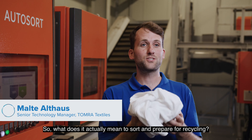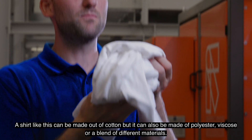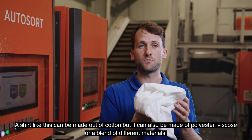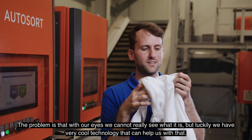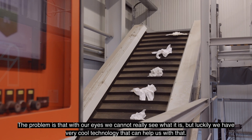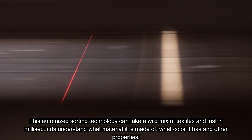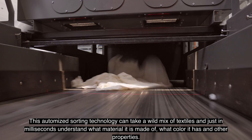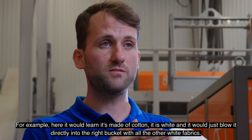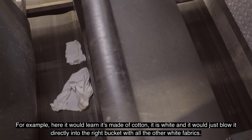So what does it actually mean to sort and prepare for recycling? A shirt like this can be made out of cotton, but it can also be made of polyester, viscose, or a blend of different materials. The problem is that with our eyes, we cannot really see what it is. Luckily, we have very cool technology that can help us. This automated sorting technology can take a wild mix of textiles and in just milliseconds understand what material it is made of, what color it has, and other properties. For example, here it would learn it's made of cotton, it is white, and it would blow it directly into the right bucket with all the other white cotton.